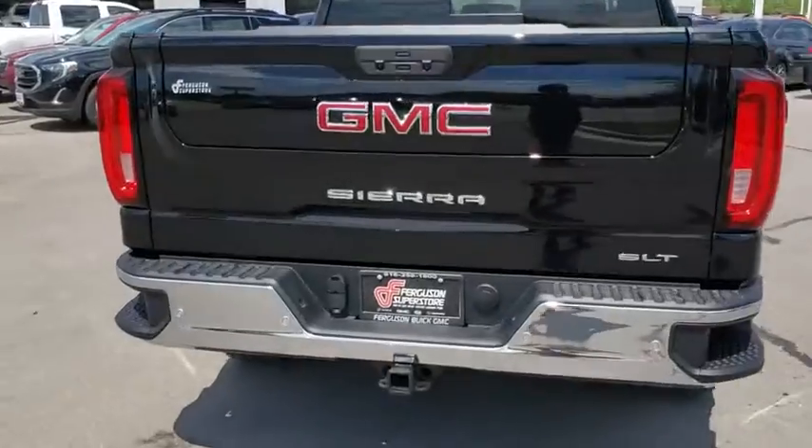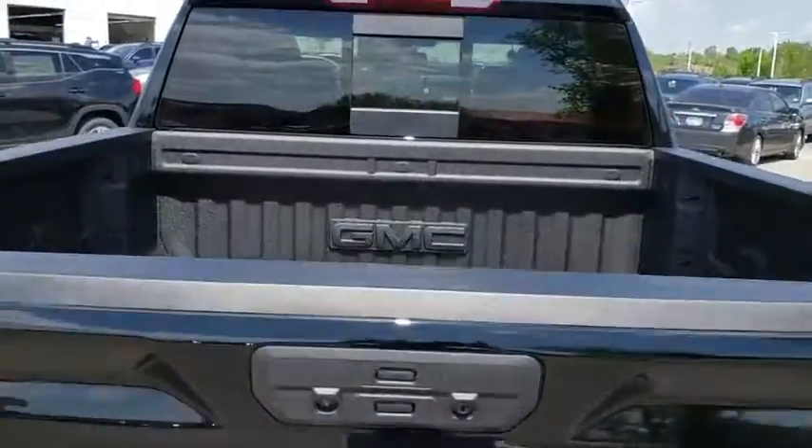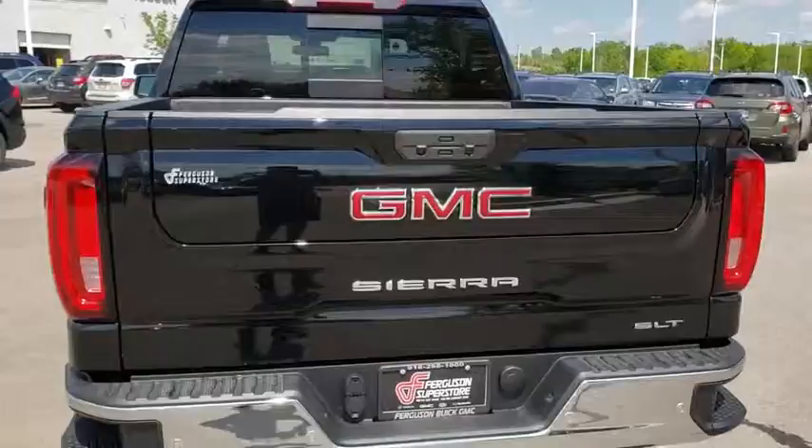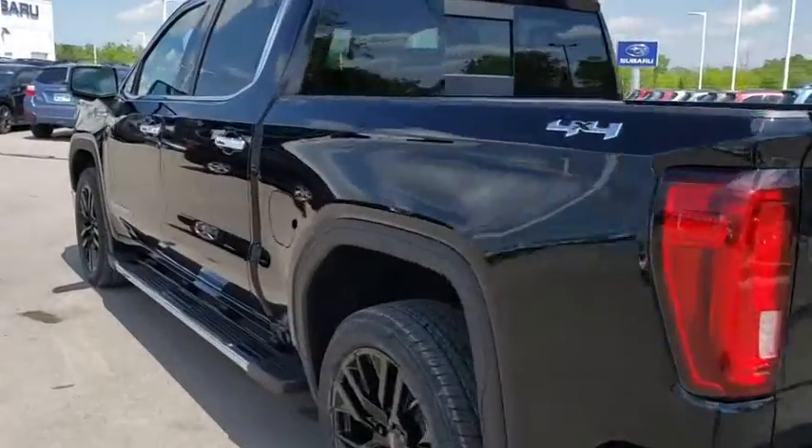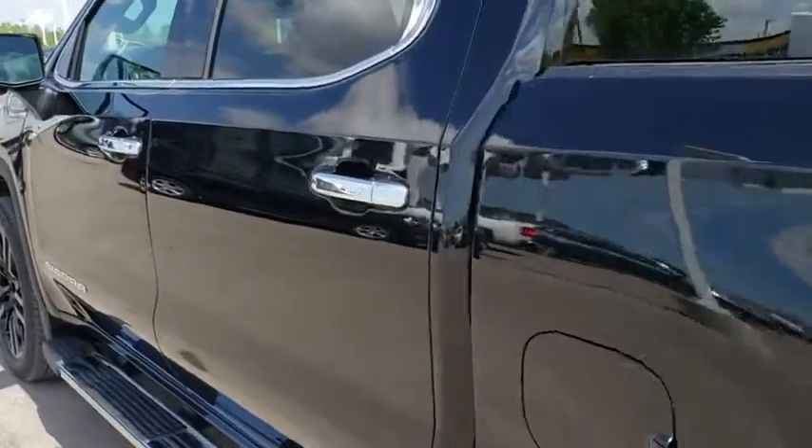Here are some of this vehicle's great options: steering wheel audio controls, backup camera, anti-lock braking system, stability control, traction control, power passenger seat, tow hitch, remote engine start, keyless entry.